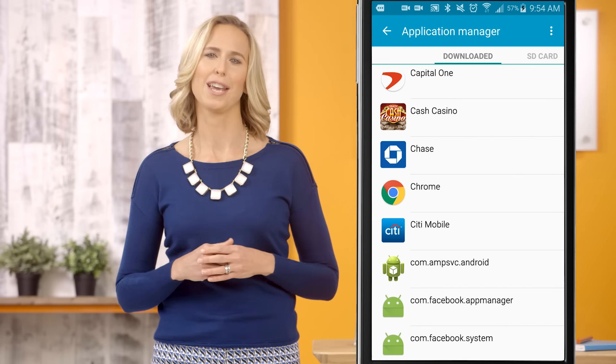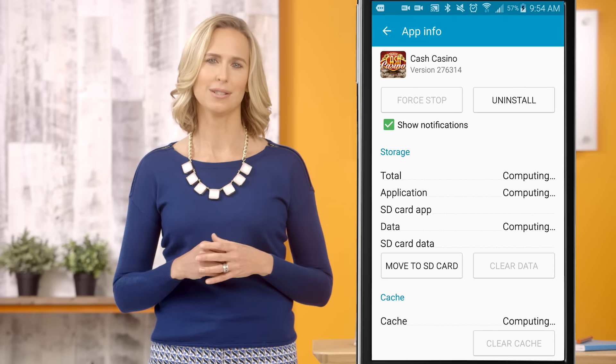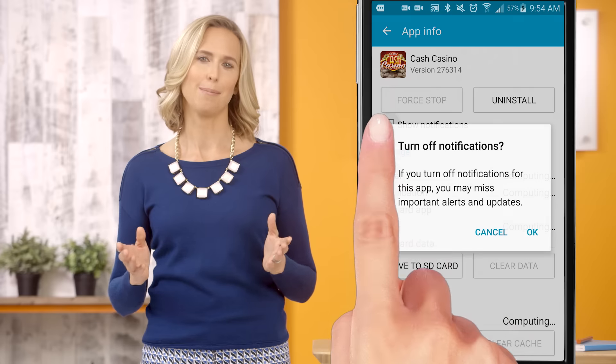Tap the app you want to get notifications for. Tap on the box to enable push notifications. To disable the notifications, leave the checkbox empty. Easy, right?